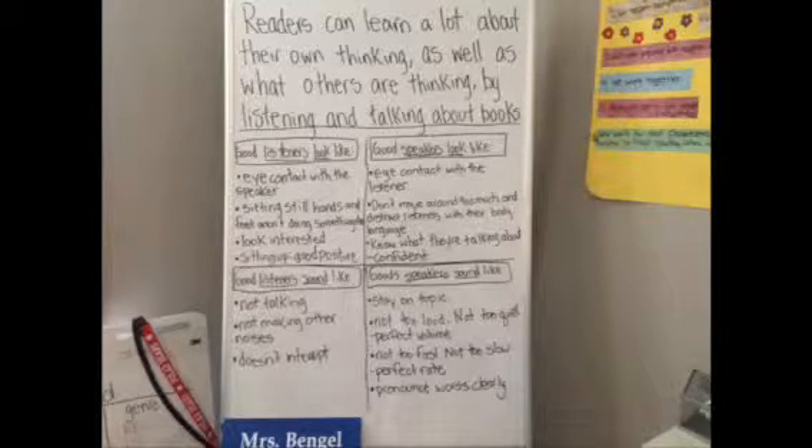Okay guys, we just talked about our mini lesson — how readers can learn a lot about their own thinking, as well as what others are thinking, by listening and talking about books. And we have our list. You guys did a great job making a list of what listeners look like, what they sound like, what speakers look like, and what speakers sound like. I'm so glad you have this copied into your notebooks, because I want you to always remember what a good listener and a good speaker sounds like. And this is something we can think about not just as readers, but as writers and in other class settings too, when we do presentations and such.